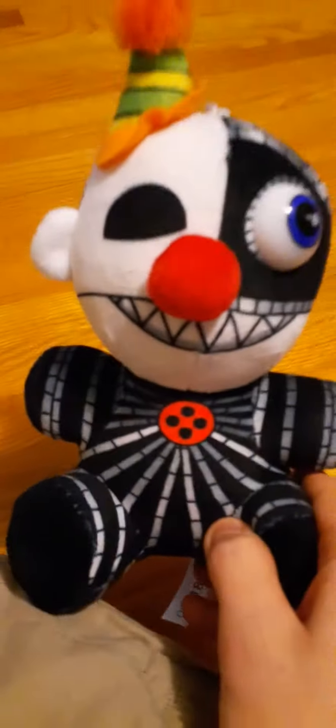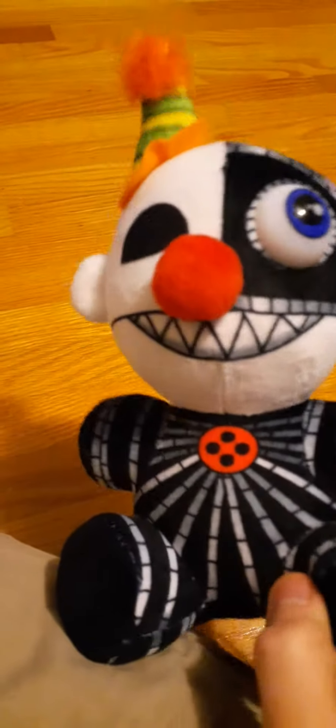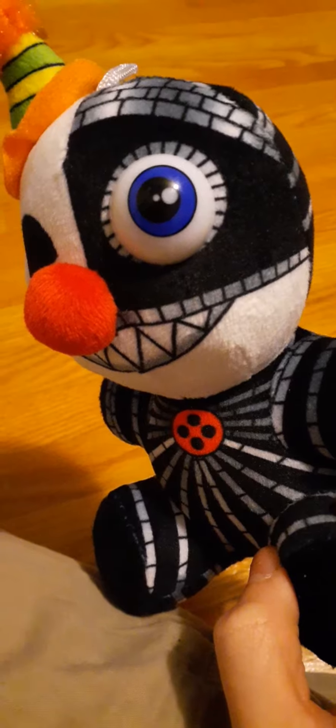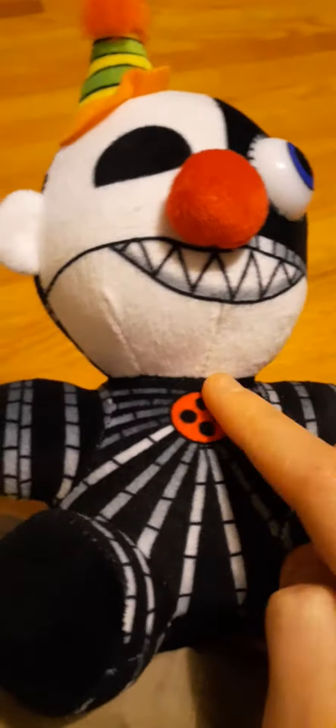Next we have Ennard. Very, very cool. Little party hat, little clown kind of thing, nose. I have Ennard! Little button right here, it's a jumble of wires everywhere, little eye at the back.